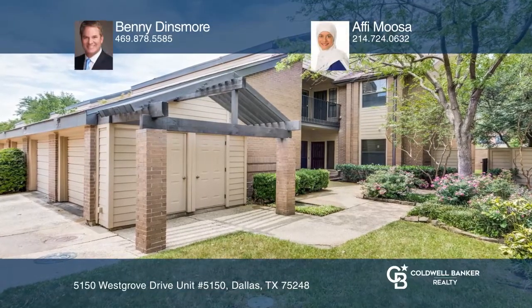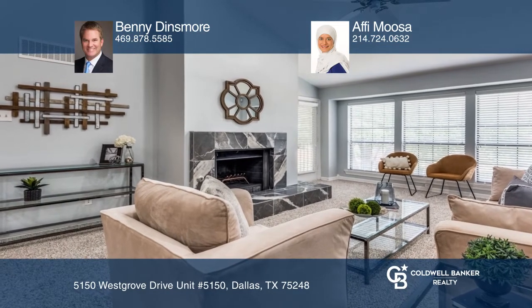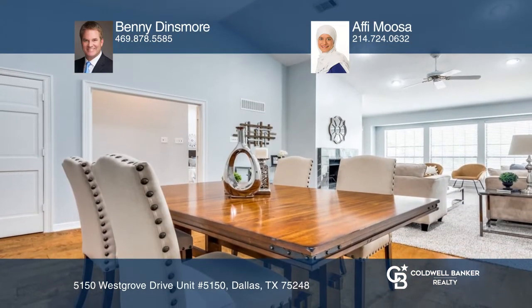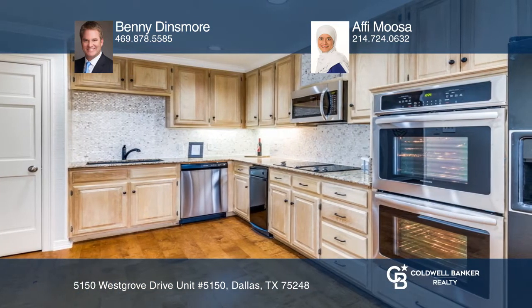This is your next home in the exclusive gated Lakes of Bent Tree. This updated condo features wood flooring, granite counters in the kitchen and baths, and tons of natural light. Step outside for some fresh air on your balcony with beautiful views.